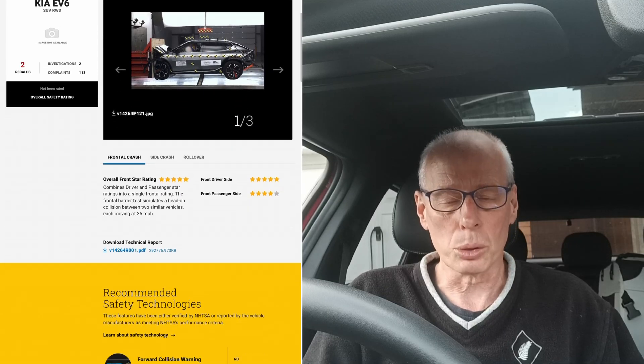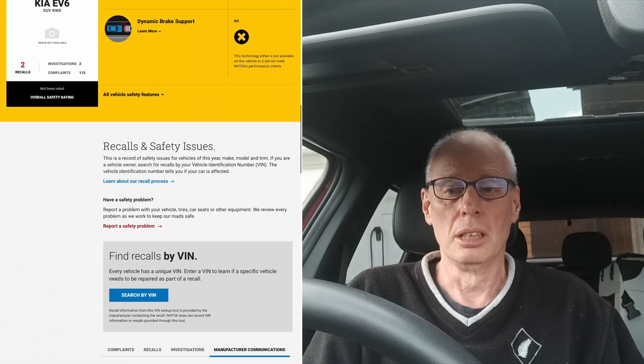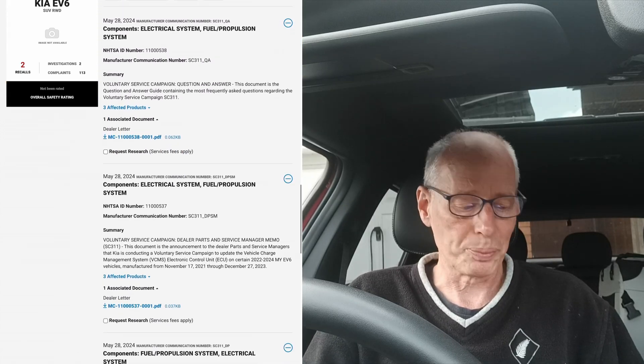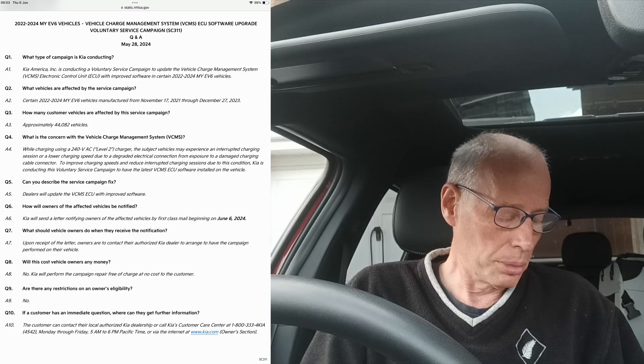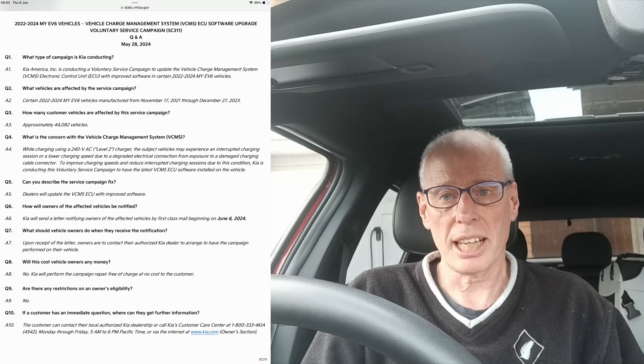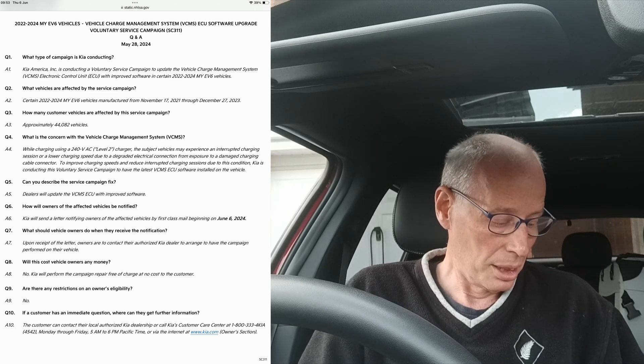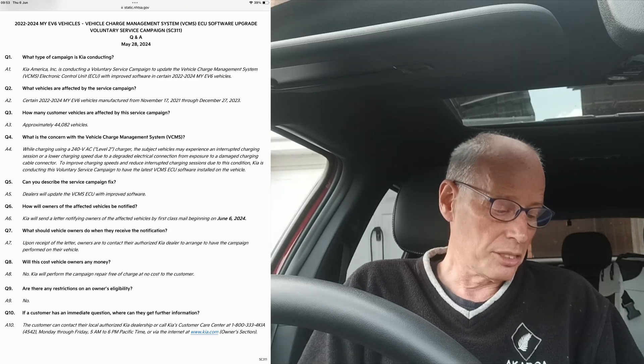Just now I stumbled across on the NHTSA website a brand new voluntary recall for American EV6s — 2022s to 2024s — and there are free documents up. People should be getting notified today, the 6th of June. No one has spotted this apart from me, it would seem, of all the YouTubers. Details as follows.